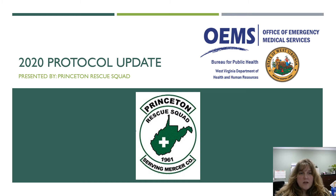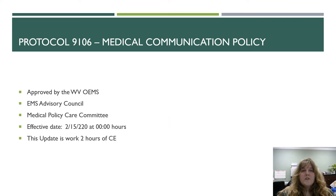Hello everybody, we're going to go over the 2020 protocol update. There's actually only one protocol that's been updated from the Office of EMS, so we're going to go through this really quickly. Please make sure to answer the questions as you move through the presentation, and then there will be a final protocol test at the end, and then we'll give you credit for your two hours of continuing education for the protocols.